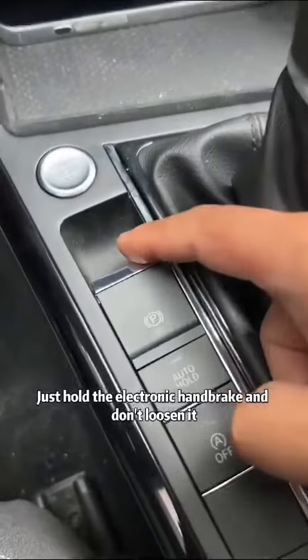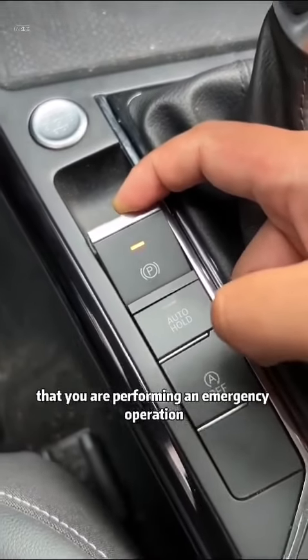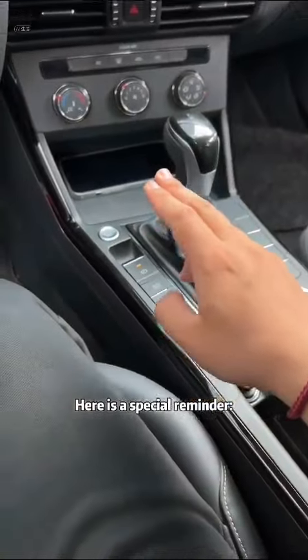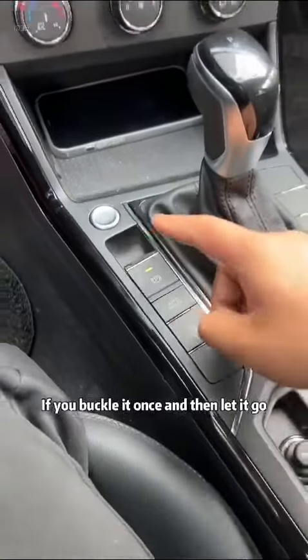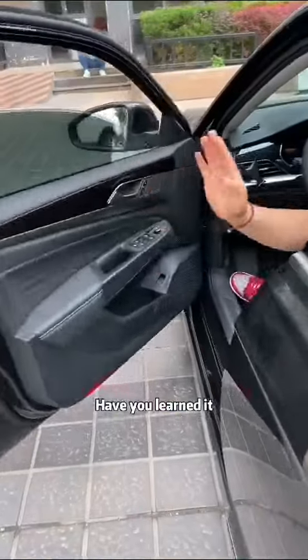If your car has an electronic handbrake, just hold it and don't loosen it. The computer will judge that you are performing an emergency operation and the vehicle will stop steadily. Special reminder: if you buckle it once and then let it go, the vehicle will judge that you touched it accidentally and will not take any action.